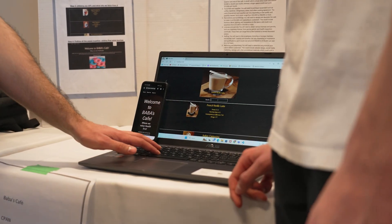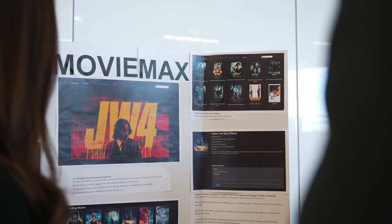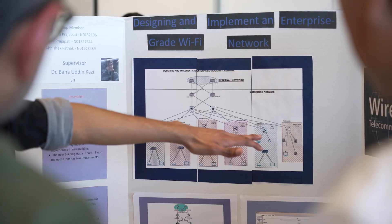Everything is hands-on whether it's software or hardware — you have to build it. When you look around, it's a ready deal. If it's a piece of software, it runs on the phone, it runs on the laptop. If it's a piece of hardware, you see the lights flash.